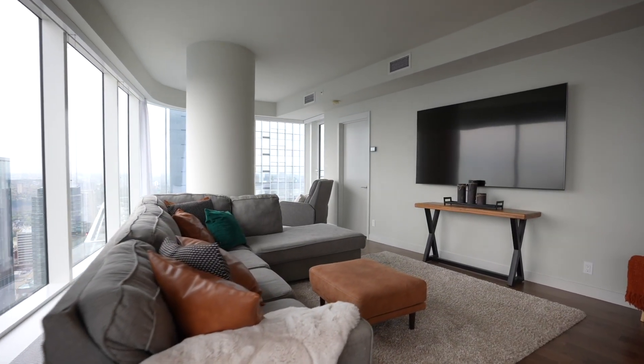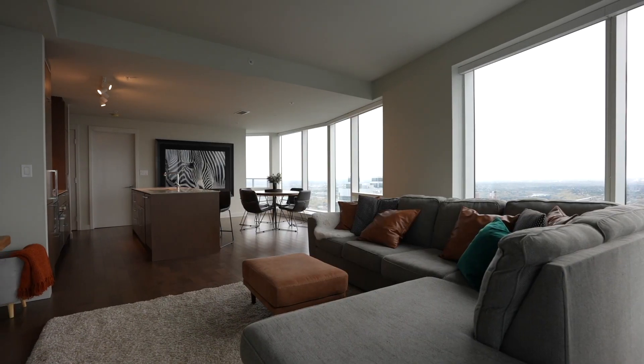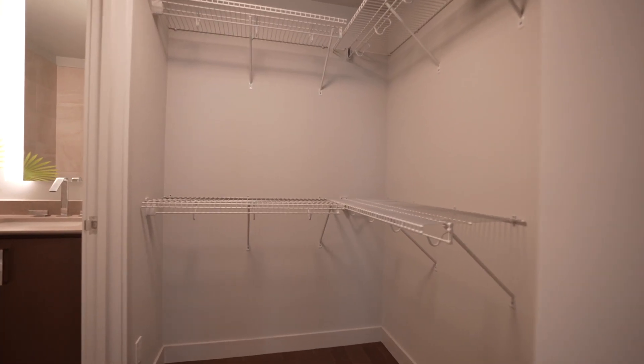Plus, it has an exceptional location. You're just steps to Rogers Place, LRT, shopping and restaurants all through the Pedway system. This is truly one of Edmonton's most prestigious addresses.